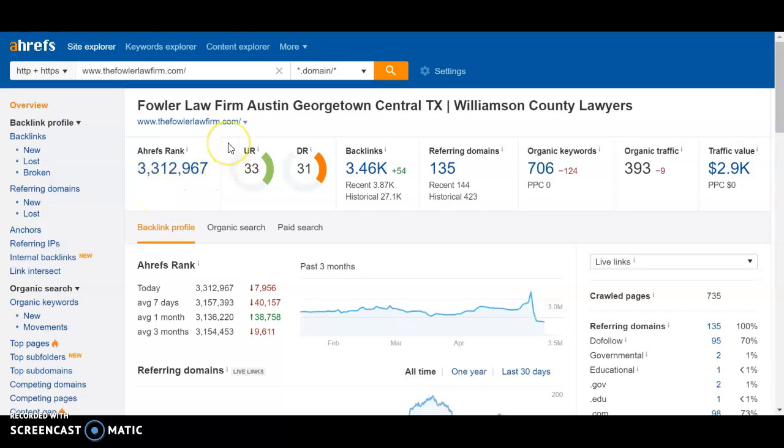Here you can see that your UR rating and your DR rating are all pretty good already, which is pretty impressive. Your rating is from zero to 100. UR rating determines the overall power of your website, primarily your homepage, and that is in terms of the on-site SEO as well as the off-site SEO. On-site SEO includes the content as well as some of the internal linking between pages.